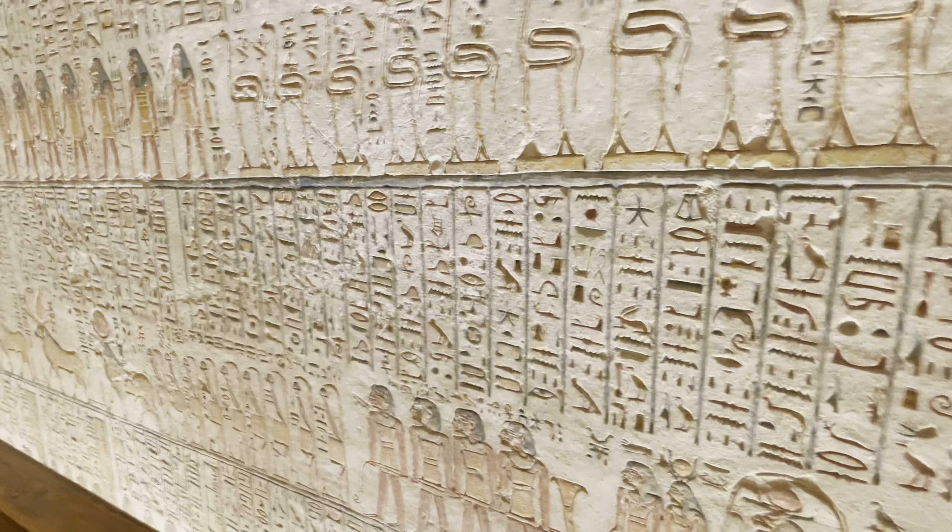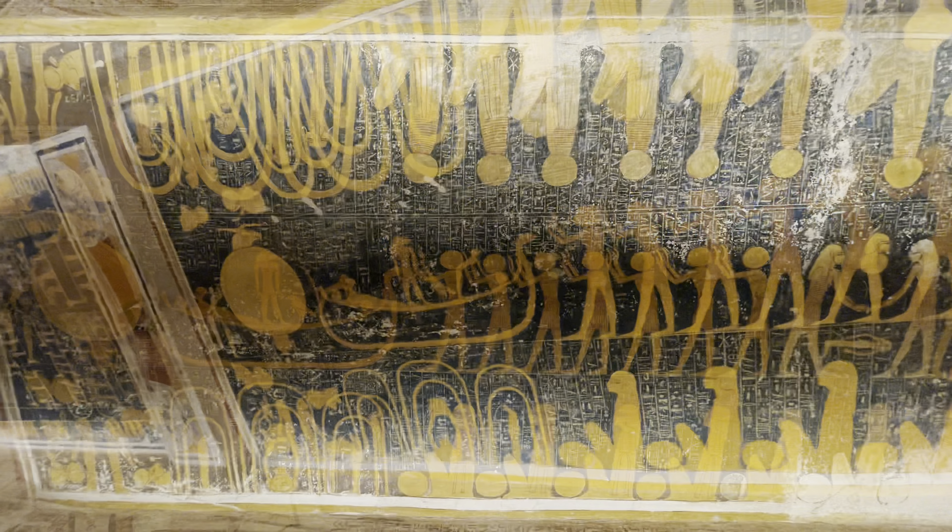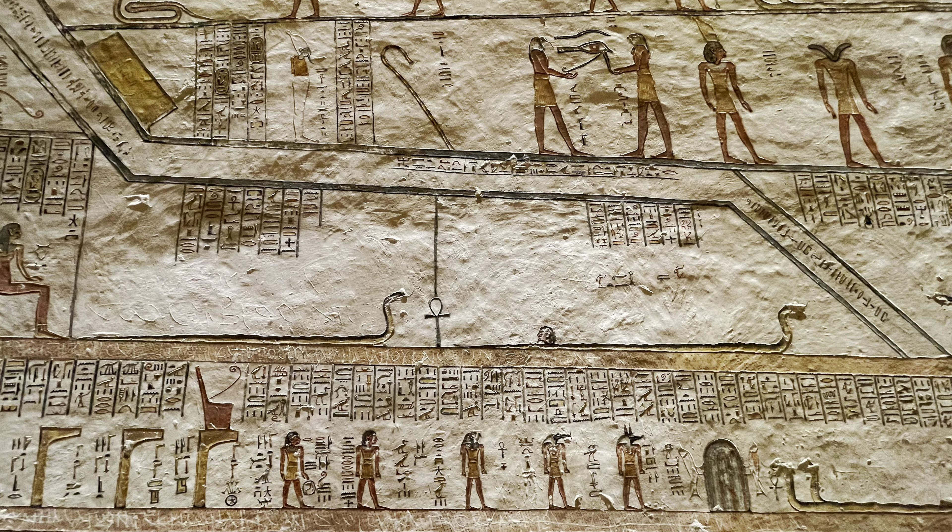Key details about the wall paintings include the Book of the Earth with detailed representations of the underworld, including the solar boat, the god Aker, and the journey of the sun through the night. Among the prominent figures, Ramses VI himself is frequently depicted offering gifts to gods like Ra-Horakhty and Osiris.